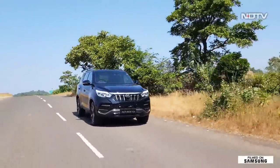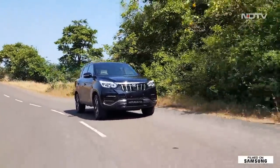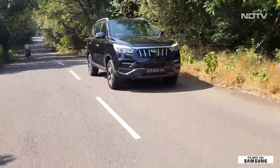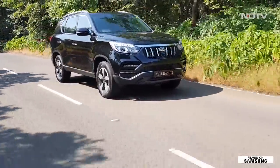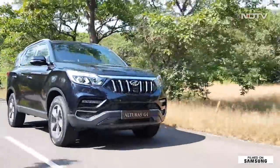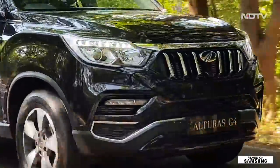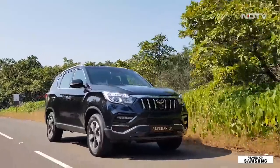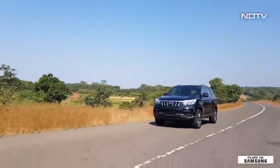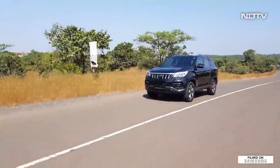The Alturas G4 is impressive as an overall package. It has solid road presence, a ton of features, a well-appointed cabin, and a decent engine too. Will it be enough for Mahindra to enter a new SUV segment and own it? Definitely — provided Mahindra nails the pricing for the Alturas G4.